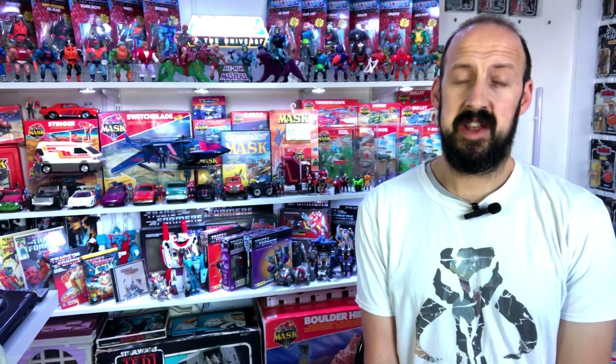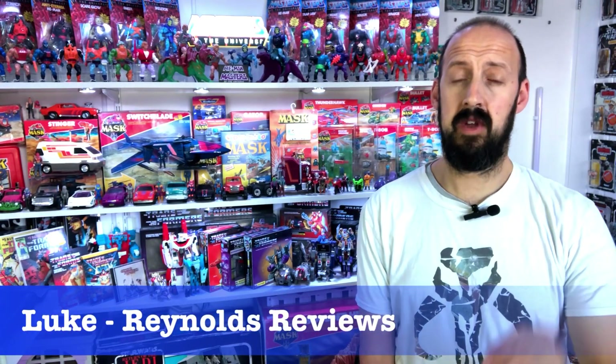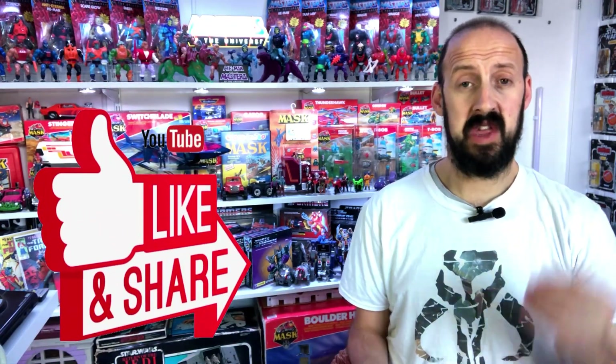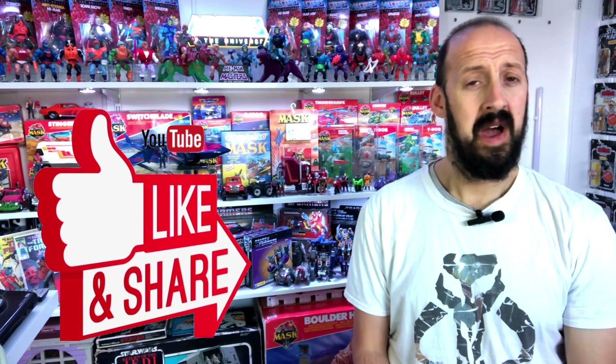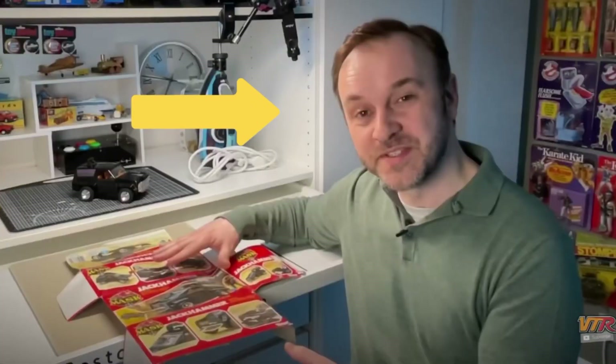Welcome back everyone. Like I said in the intro, today we have got more gift donations. I just want to say I am staggered once again by the amount of gift donations I receive, especially in the last few weeks and months. I do know who they're from today — the first gift is from this guy, and the second one is from this guy.